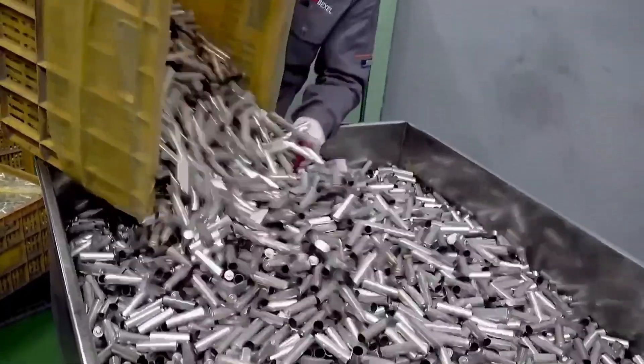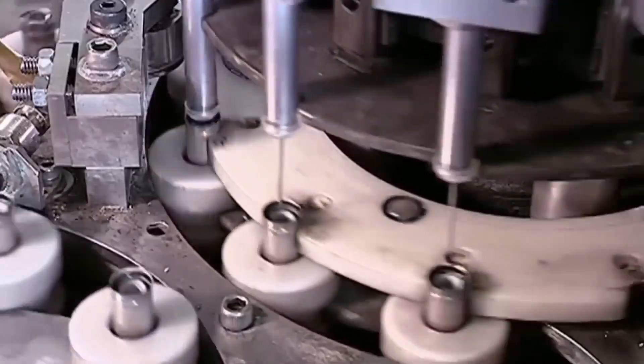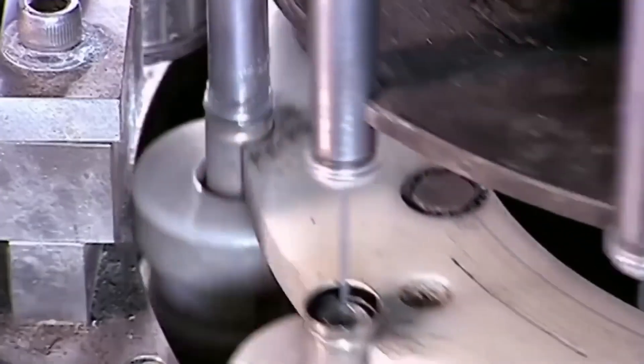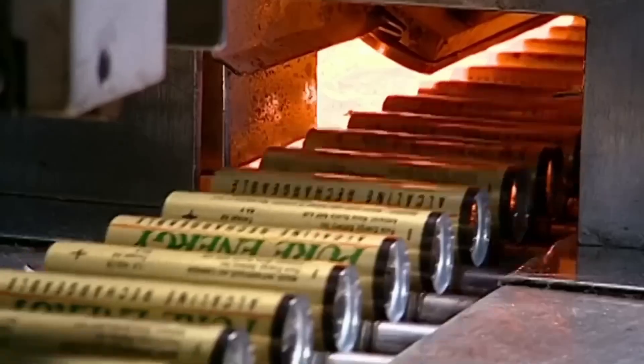Batteries have powered our devices for over half a century. Each year, 15 billion of these portable energy units are consumed, and meeting this demand requires large-scale chemical engineering. But how are rechargeable batteries made? In this video, we will discover how millions of batteries are produced every day.